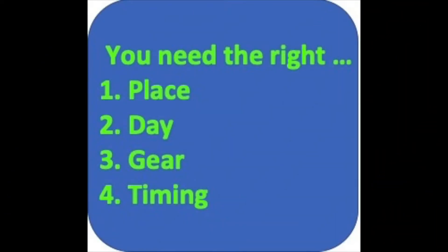To succeed, you need the right place, a good day, appropriate gear, and the right timing. Then you just need to know how to sneak up — and that's why I'm here to help.